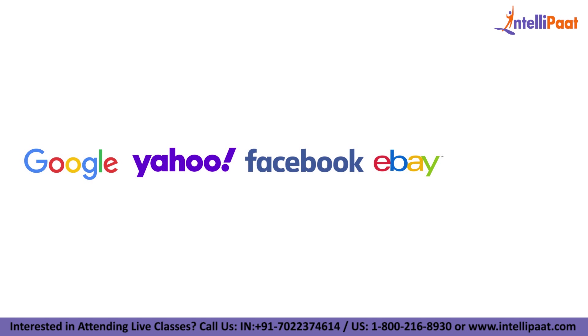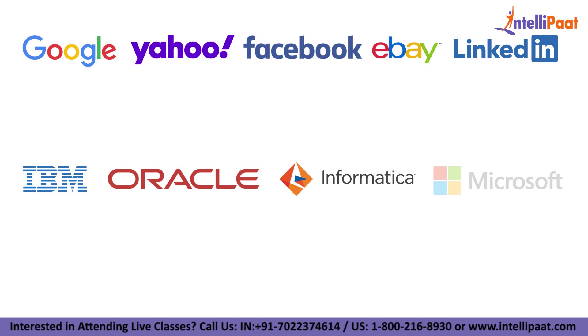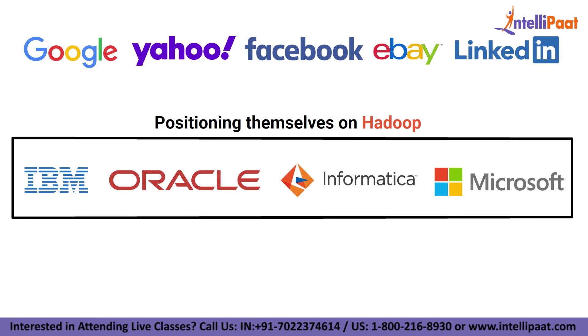Today, companies like Google, Yahoo, Facebook, eBay, and LinkedIn use Hadoop. It's for that reason major industry vendors IBM, Oracle, Informatica, and Microsoft are positioning themselves on Hadoop.